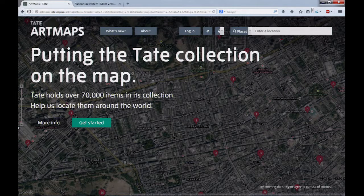Three years ago, the head of Tate Online — which is the part of Tate that looks at its digital presence — came to us at the University of Nottingham Computer Science Department and University of Exeter Department of English and said: I want to put the entirety of the Tate collection on a map.